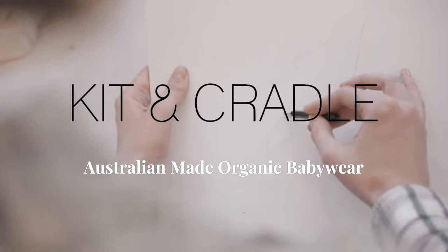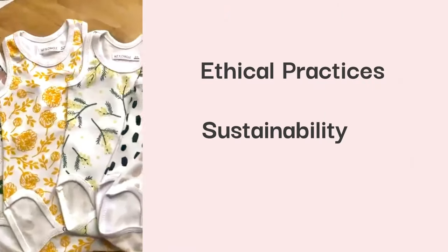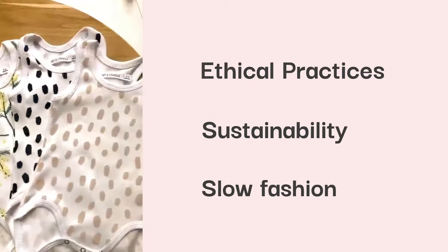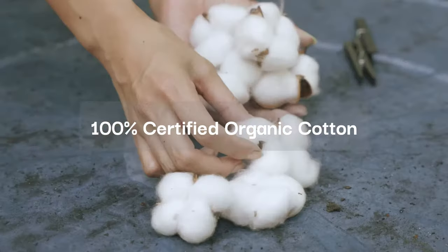We are Kitten Cradle, Australian-made organic baby wear. We're focused on ethical practices, sustainability and slow fashion for babies. Our products are made from organic cotton, which is free from nasties such as herbicides and pesticides.